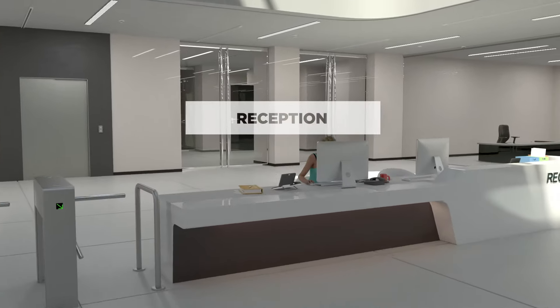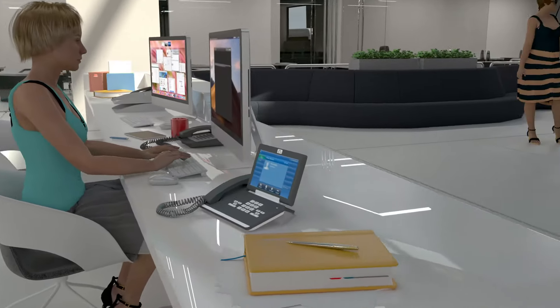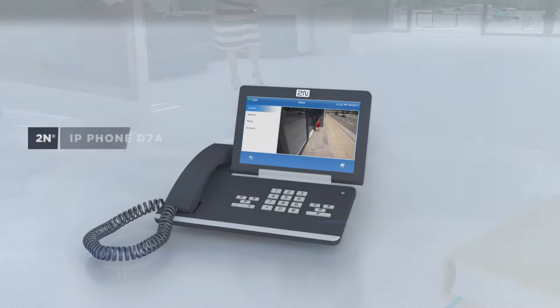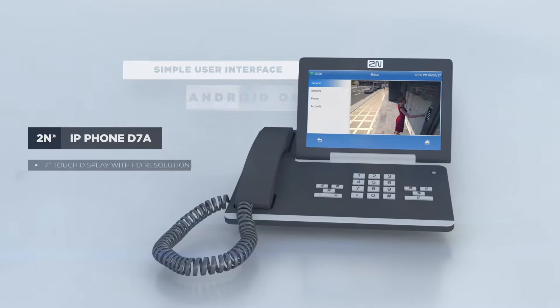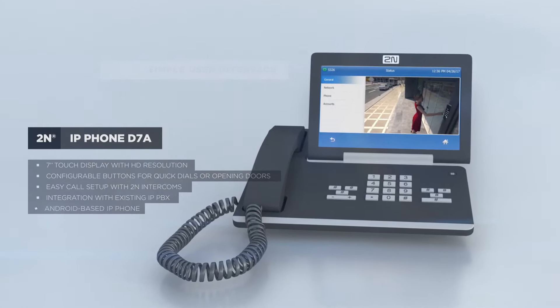Every reception area in any office building requires a smart IP phone. The 2N IP Phone D7A allows video calls to be displayed from the intercom and door opening through the press of a single button.